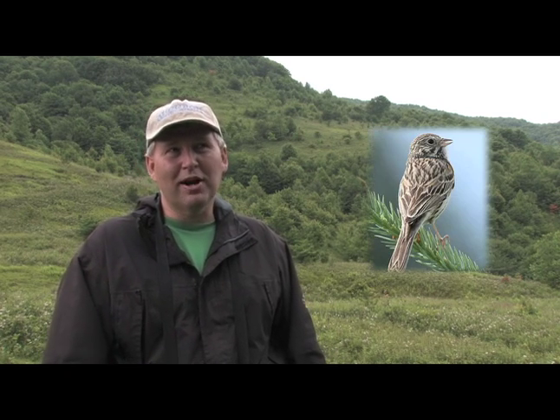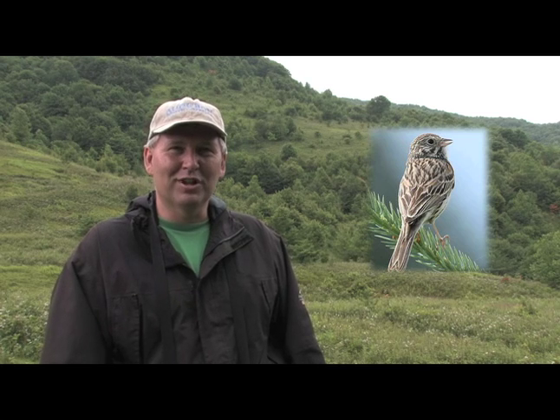There are other species here in this IBA as well — it's not an IBA just for golden wings. You may hear Vesper sparrows in the background while we're talking today. Also yellow-bellied sapsucker is here, Canada warbler, and a whole suite of species that are of high conservation concern in North Carolina.